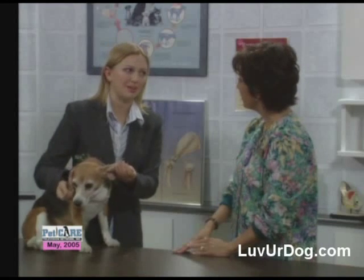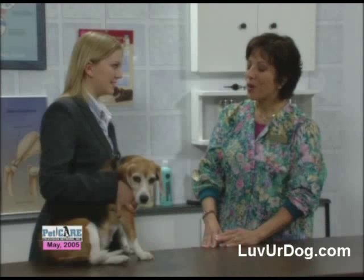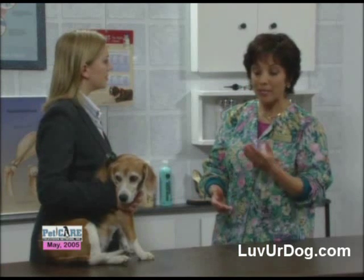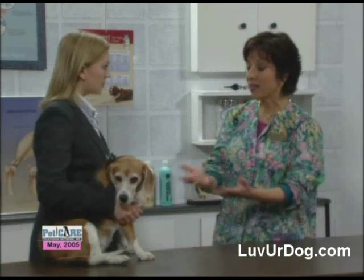I thought only old people got glaucoma. You mean to say that Bridget could have it? Glaucoma is a buildup of pressure inside of the eye. It can happen to cats or it can happen to dogs — they don't have to be old.